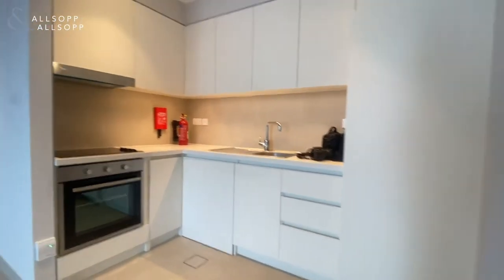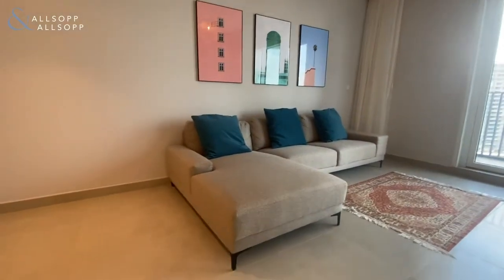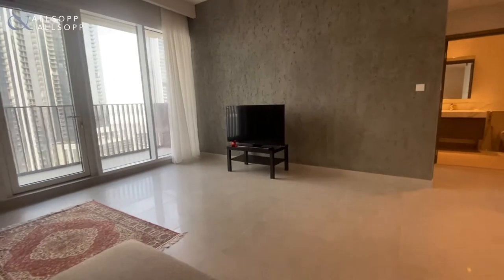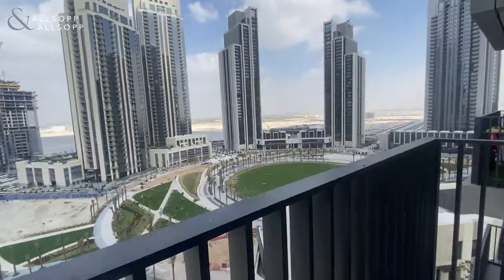You've got your built-in fridge and also your oven cooker. And then panning around, you've got an L-shaped sofa and then your TV set. You've also got water view and park views.